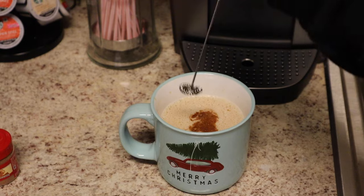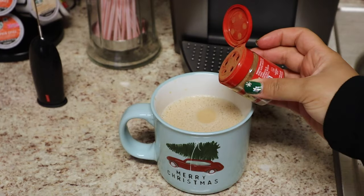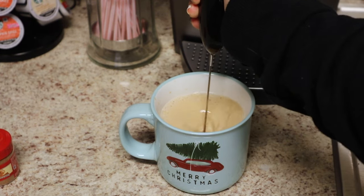If you guys have been watching my Vlogmas videos, you know that I am constantly using my milk frother. I actually prefer making my own coffee at home, and this is one of the reasons why. Lately I've been adding some pumpkin spice to my coffee — just a few drops, stick your frother in there, and that's it.